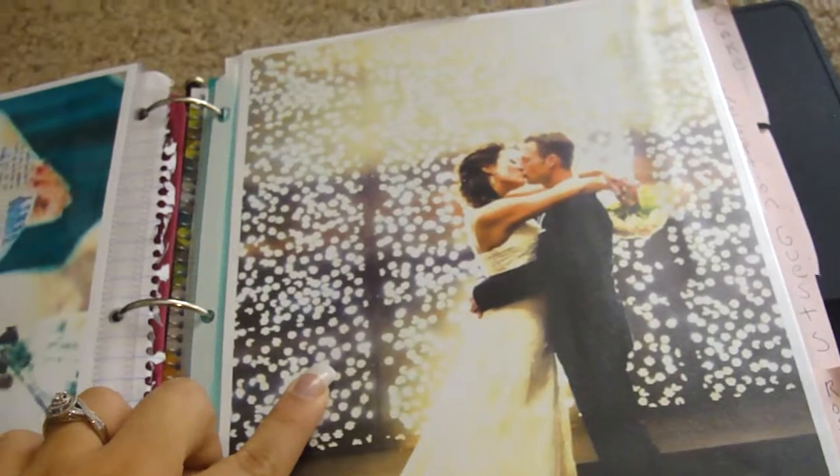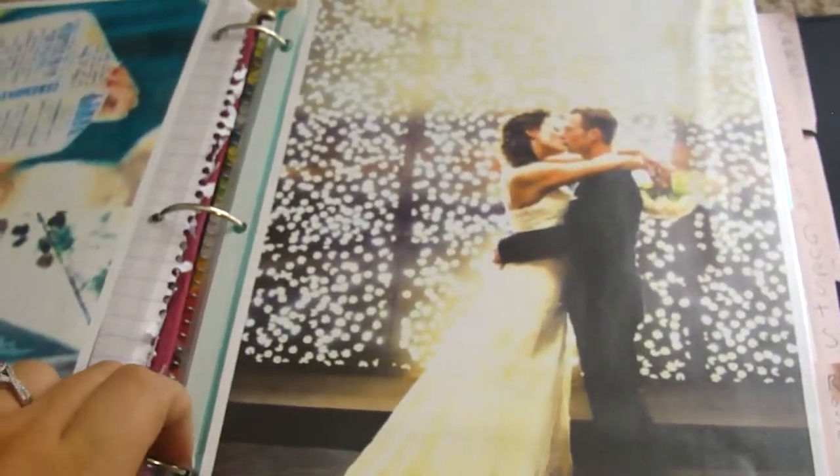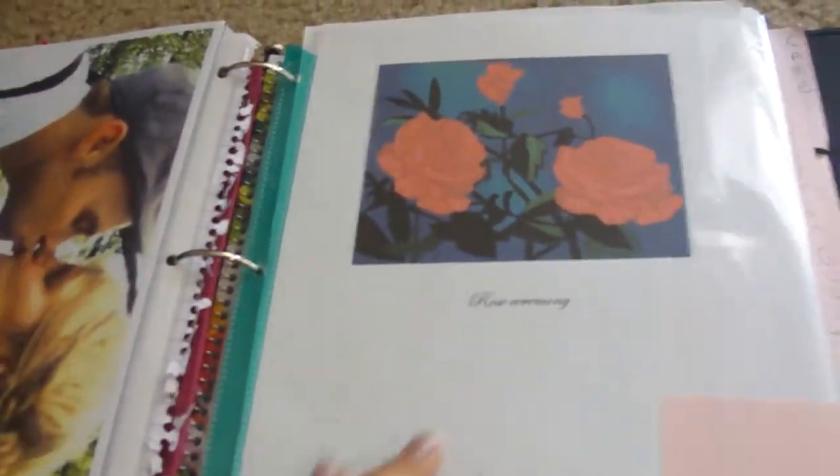In here I'm also going to be putting my vows — I already wrote them, I just have to print and add them to this section. Right here are the program scrolls, which I thought were cute, and I'll incorporate my colors. Here is a backdrop I really loved — I'm getting married around sunset, so by the time we take photos it would be really nice. Right here is a must-have photo for me and my fiancé. We'll also be doing a rose ceremony instead of unity candles.